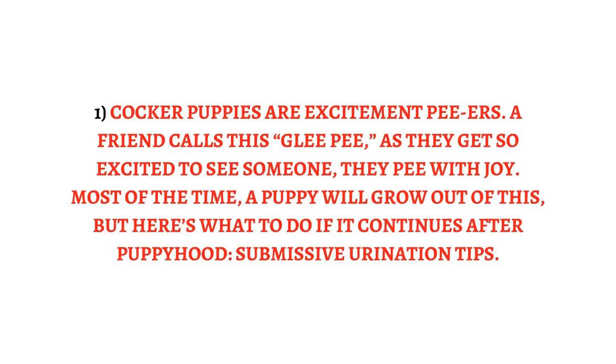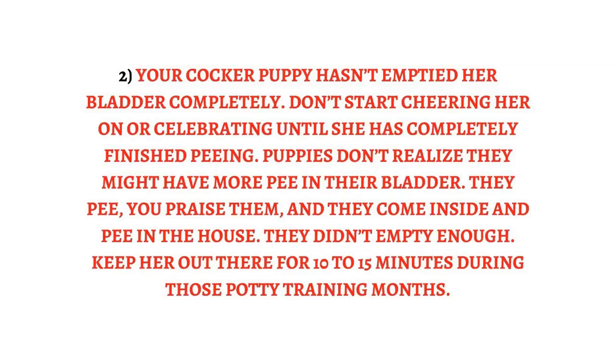Reason 2: Your cocker puppy hasn't emptied her bladder completely. Don't start cheering her on or celebrating until she has completely finished peeing. Puppies don't realize they might have more pee in their bladder — they pee, you praise them, they come inside and pee in the house because they didn't empty enough.